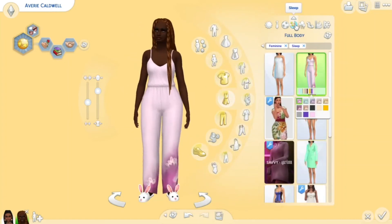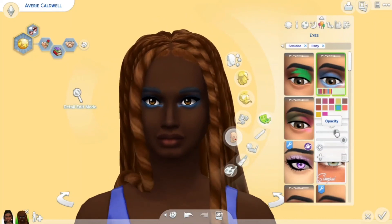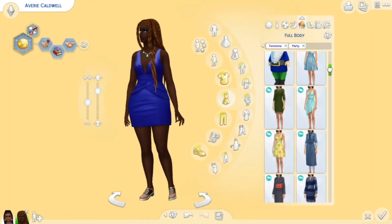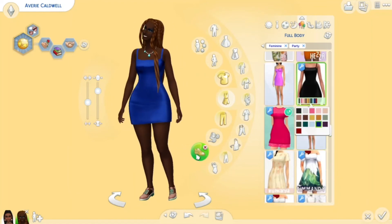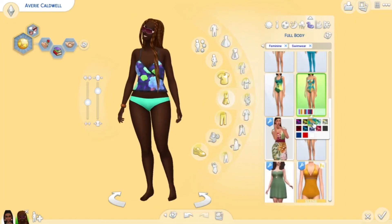I think we're coming up to the end of the video. Please don't forget to like, comment, and subscribe if you haven't done so already. Please let me know what you think of this Sims 4 skin tone update and what you would like the Sims team to do next — and I will see you guys next time!